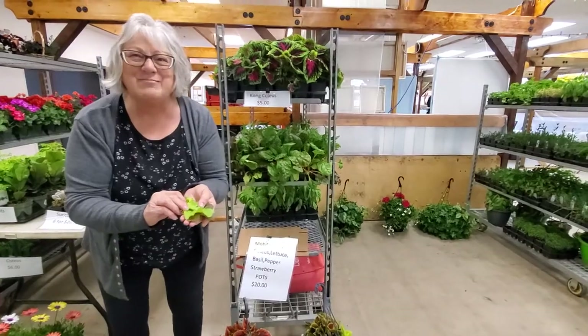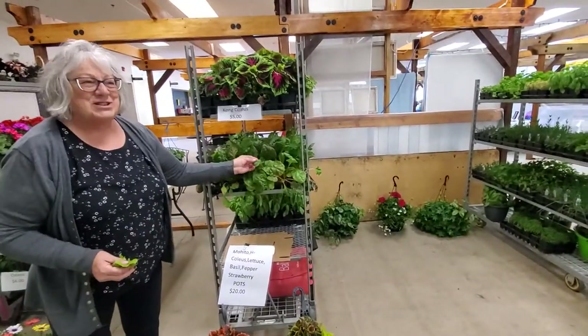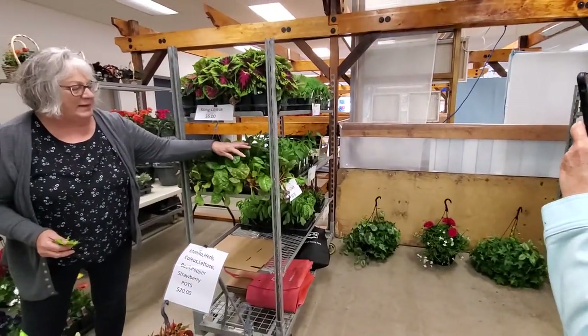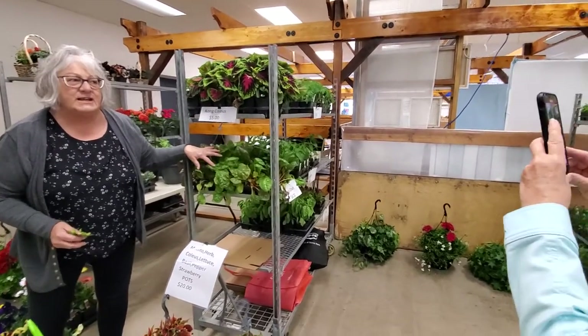If you've got a slice of bread, a piece of bologna, some mustard, and this lettuce — wow, doesn't get any better than that. Craving a sandwich already! We've also got some Swiss chard in four-packs. You can pot it up in a little pot and steam your own chard all summer long — just keep picking it off.